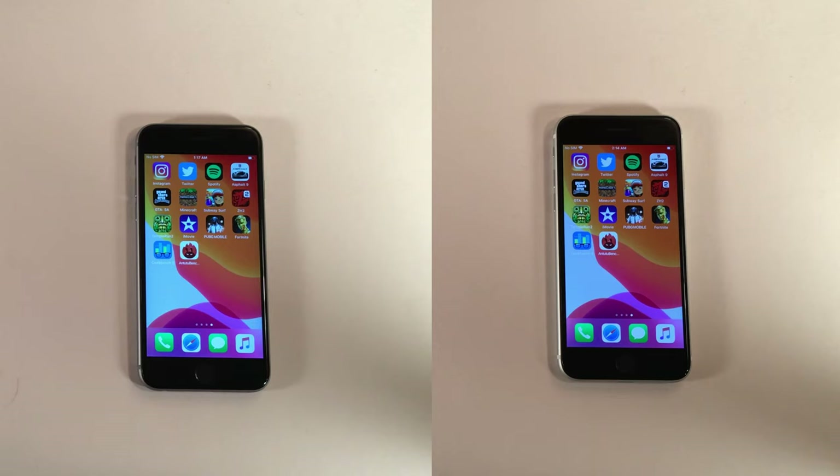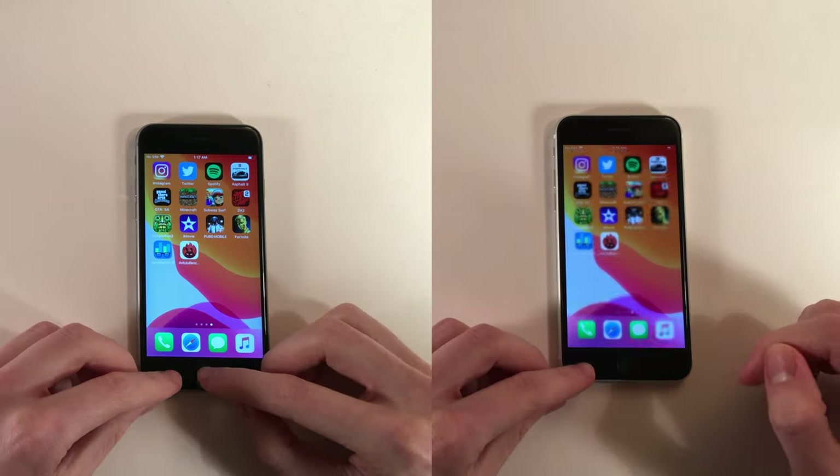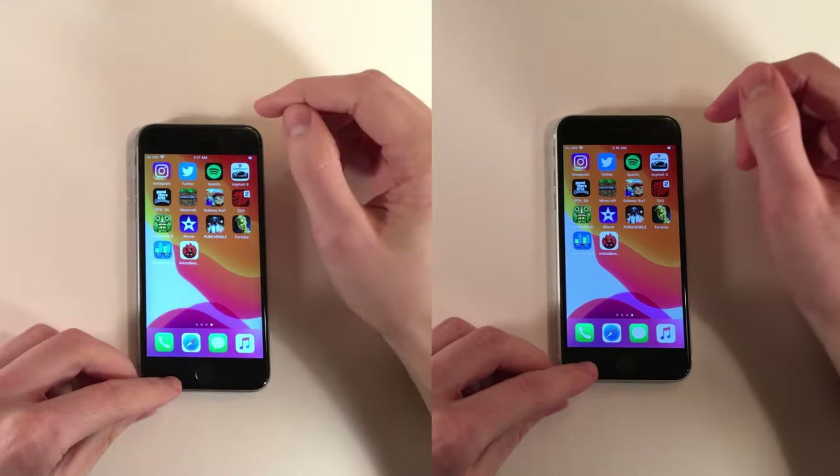First up, we're going to test how these devices perform when opening the following applications consecutively, one after the next. After opening all these applications, we'll go back and open some of them to see what's still running. We have a variety of apps — some less CPU intensive, some pretty CPU intensive — and we're also going to be doing a 4K three-minute video export test with iMovie. Let's make sure the app switchers are cleared and start off with Instagram.